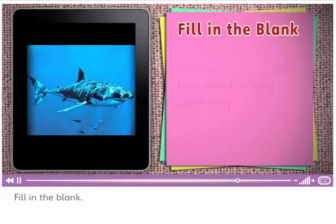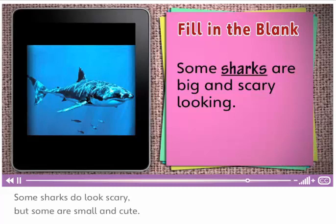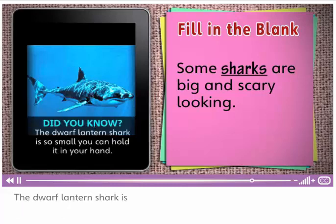Fill in the blank. Some sharks are big and scary looking. Some sharks do look scary, but some are small and cute. The dwarf lantern shark is so small you can hold it in your hand.